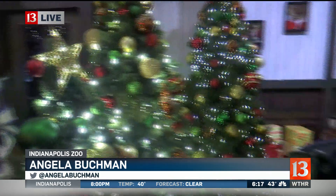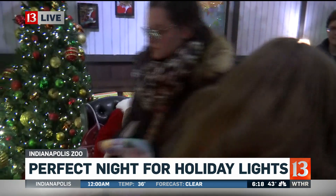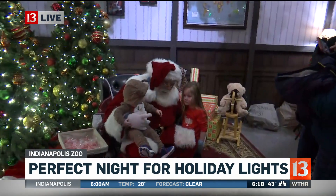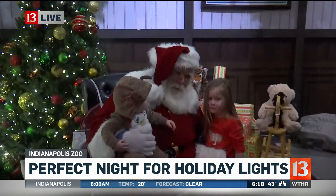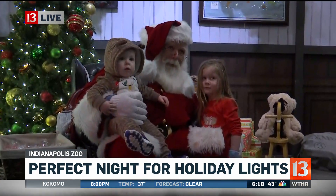We have made it into Santa's den. He is very, very busy, as you can imagine, getting all of the lists and everything kind of organized for Christmas. But these two little ones are getting their pictures taken and they're going to let Santa know exactly what they want for Christmas.